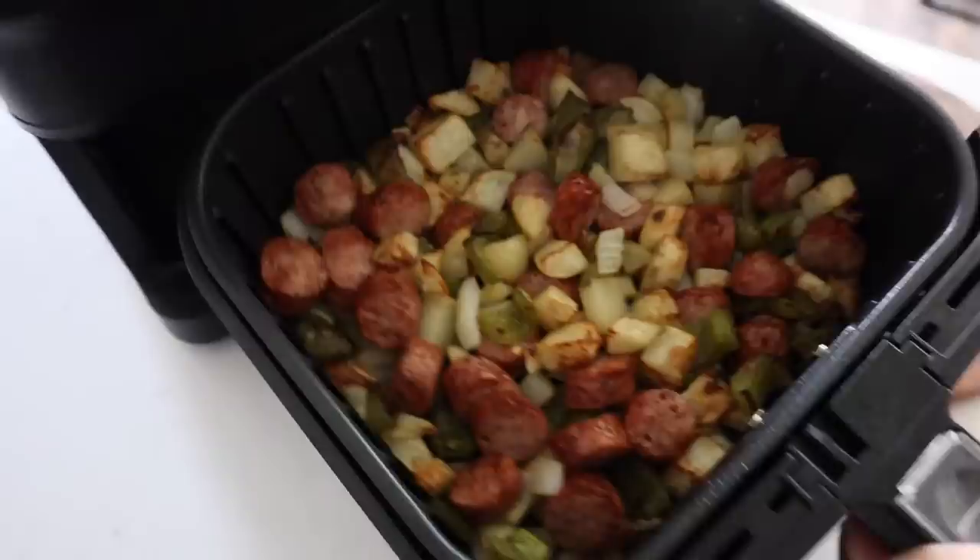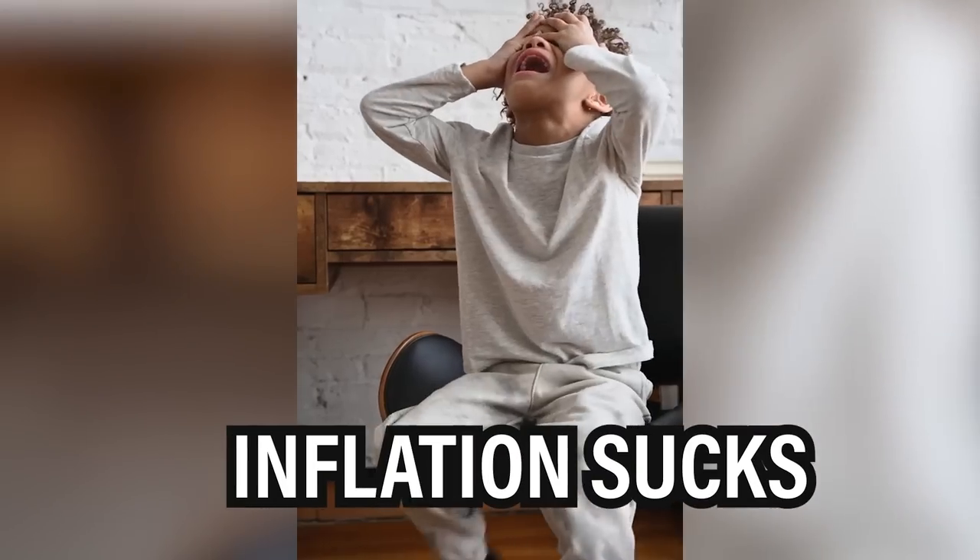15 budget-friendly air fryer meals coming your way. Just a heads up, some of these were made a few months ago, so what was a dollar per serving or a five dollar dinner then is definitely going to be a little bit higher just because of inflation. Regardless, these are still super budget-friendly.